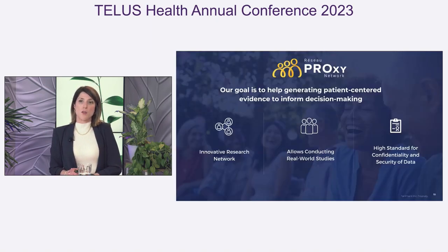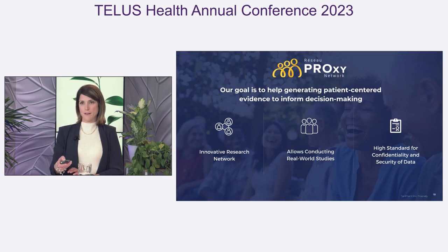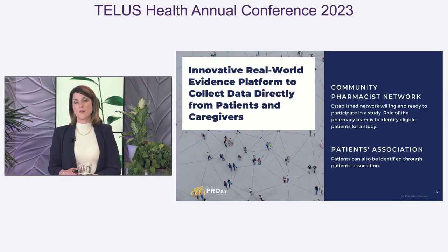The Proxy Network is an initiative that aims to generate patient-centered evidence because we believe that the patient's voice should be at the core of healthcare decisions. It is an innovative research network that allows conducting real-world studies with the highest standard for confidentiality and security of data. More specifically, the Proxy Network is a real-world evidence research platform that allows collecting data directly from patients and caregivers. Participants eligible for a proxy study can be identified through an established network of community pharmacists who are already willing and ready to participate, or through patient associations.